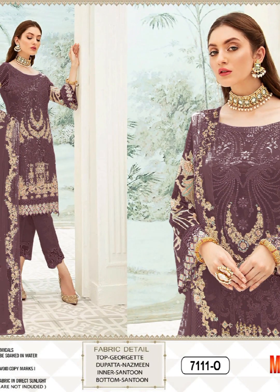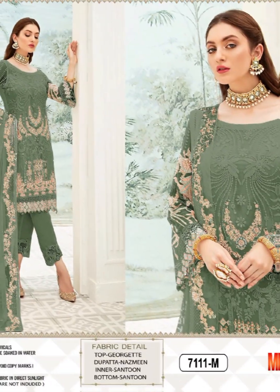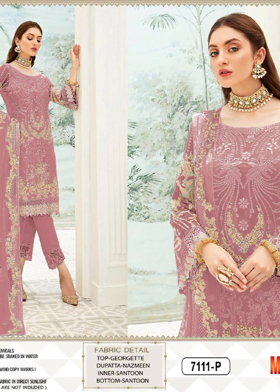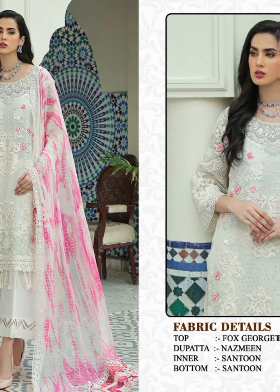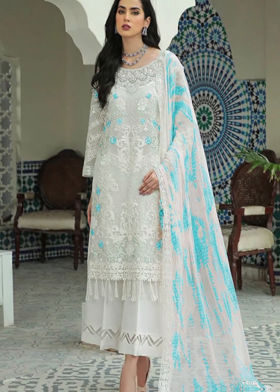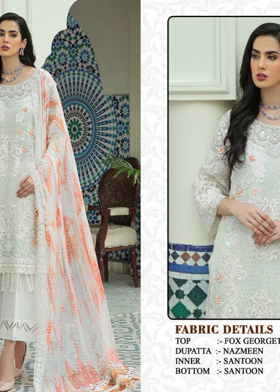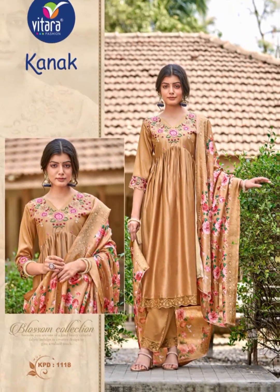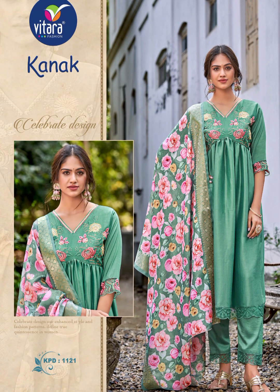Every stitch, fold, and seam is meticulously planned in the pattern to ensure the final product looks and feels just right. Importance of fashion design in pattern drafting: fashion design brings aesthetics and functionality together. Pattern making and garment construction — transforming a sketch into a wearable masterpiece — requires the cutting and assembly of fabric pieces, resulting in three-dimensional outfits that fit beautifully. Designers transform their creative ideas into tangible garments through pattern making.